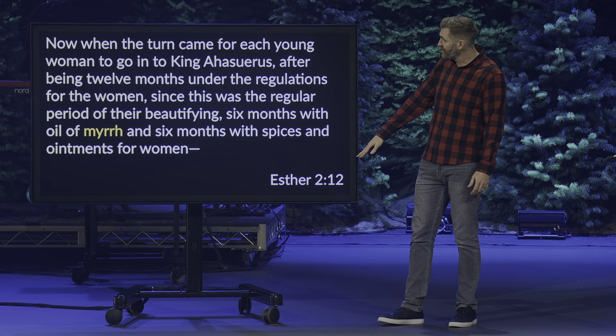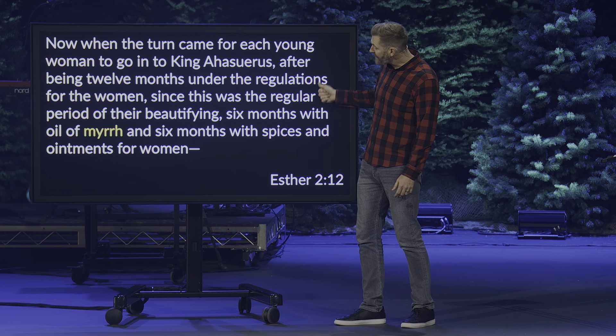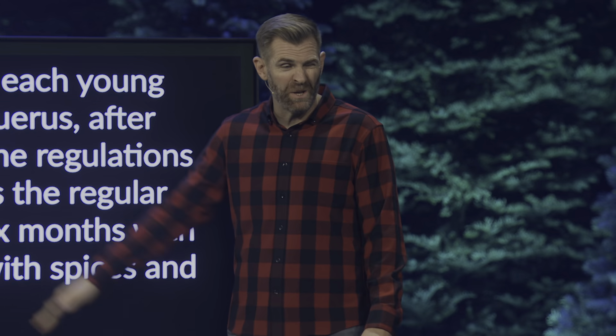Then in Esther chapter 2, this is the part where Esther is about to go before the king who is looking for a bride. It says, 'When the turn came for each young woman to go into King Ahasuerus, after being twelve months under the regulations for the women — since this was the regular period of their beautifying — six months with oil of myrrh, and six months with spices and ointments for women.' These women sequestered for a full year: the first six months they're using myrrh for medicinal purposes — in ancient history it was used as an antiseptic — getting them clean, pure, and healthy. Then six months of separate spices used as perfumes.